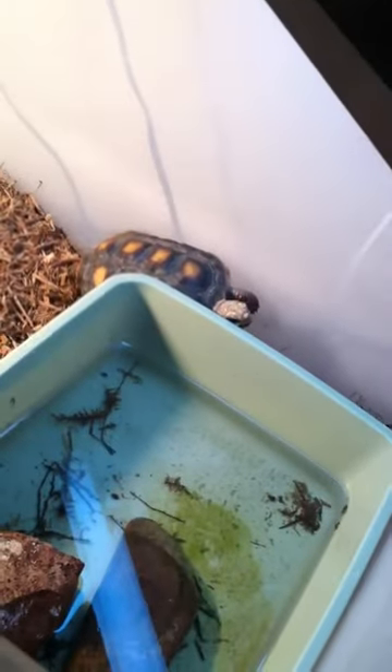Everything's organized so I'm pretty excited. Here's my Oscar — he's grown since you last saw him. He's hunting and he just ate a really big feeder fish, so he's trying to swallow it. Here's my tortoise.